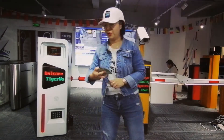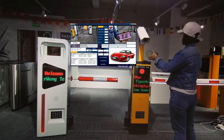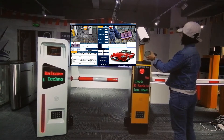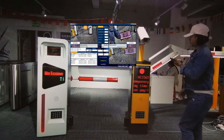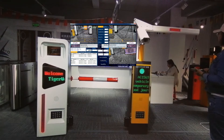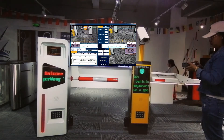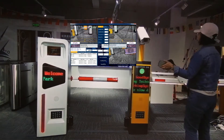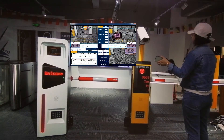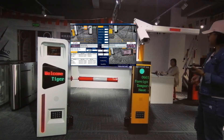Ok, now we go to the exit for testing. AC1569 — take care for the journey. 0601 — take care for the journey.